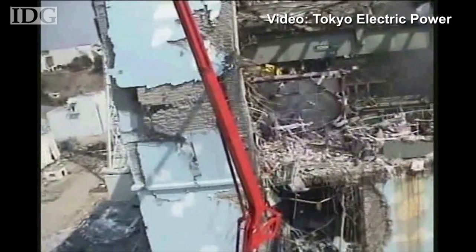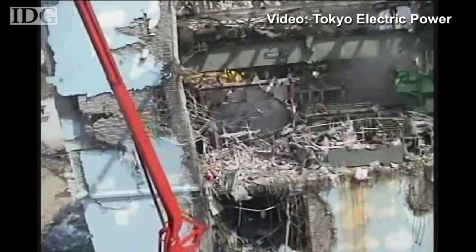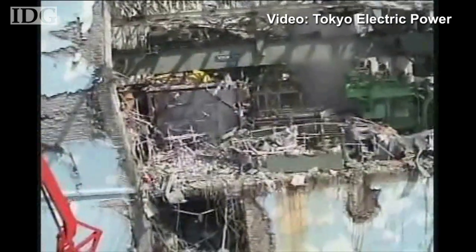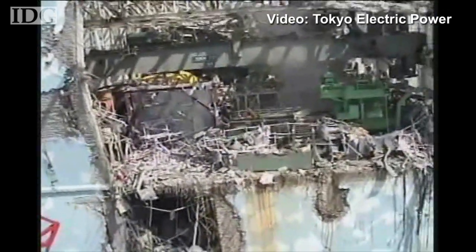This is the latest video released, shot on Friday. The robots that entered on Sunday will give plant operators their first look at the interior of the reactor buildings' lower levels. In Tokyo, this is Martin Williams, IDG News Service.